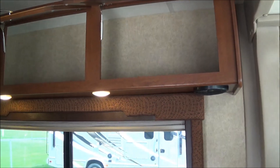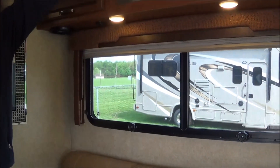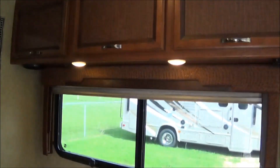One thing to point out about this coach is the abundance of storage in such a smaller motorhome — you have more storage than you'll find in a lot of motorhomes. All the overhead cabinet space here, and flush-mount LED lighting throughout, which is new for the 2016s.